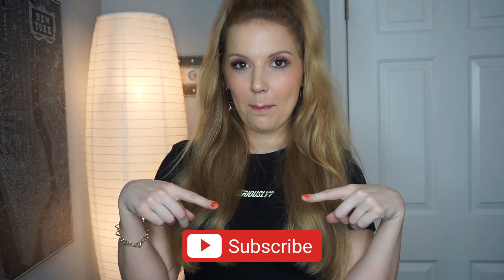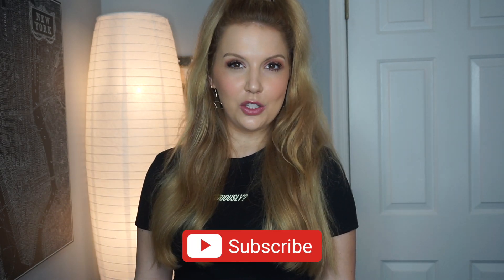Hey guys, what's up? It's Rachel and welcome back to my channel, That's So Rachel. If you're new here, go ahead and press that subscribe button down below and also turn on post notifications on the bell button, so you'll be notified first when I post my videos. And if you're a returning subscriber, welcome back — thanks so much for coming back.